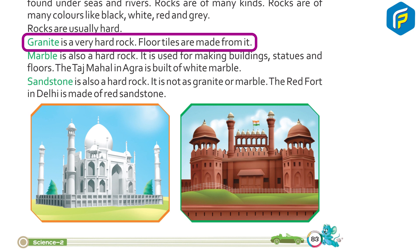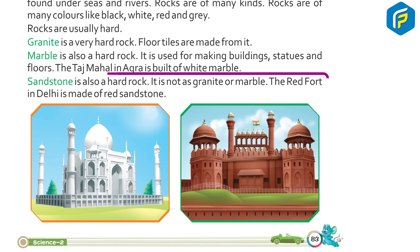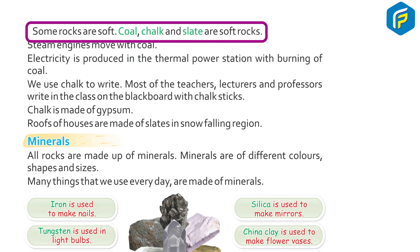Floor tiles are made from granite. Marble is also a hard rock. It is used for making buildings, statues, and floors. The Taj Mahal in Agra is built of white marble. Sandstone is also a hard rock, though not as hard as granite or marble. The Red Fort in Delhi is made of red sandstone.